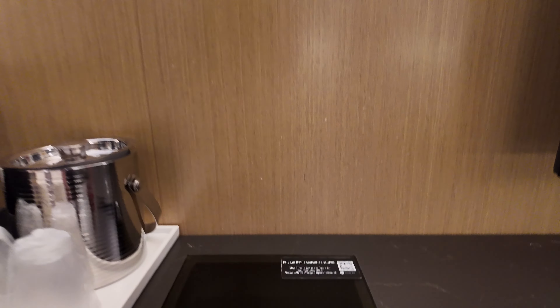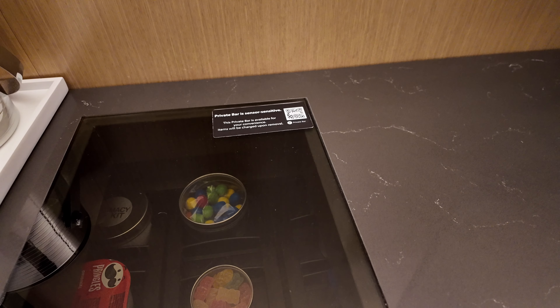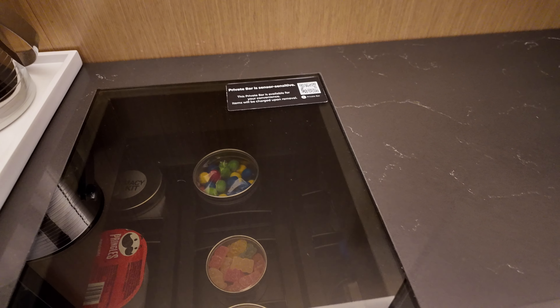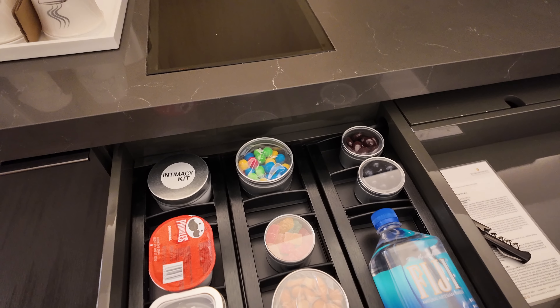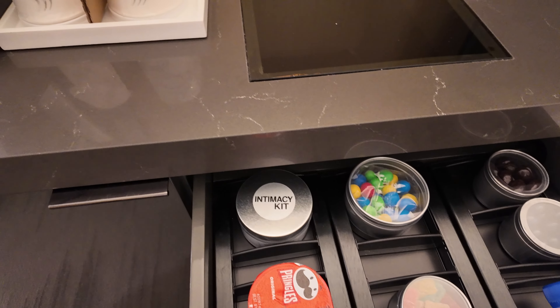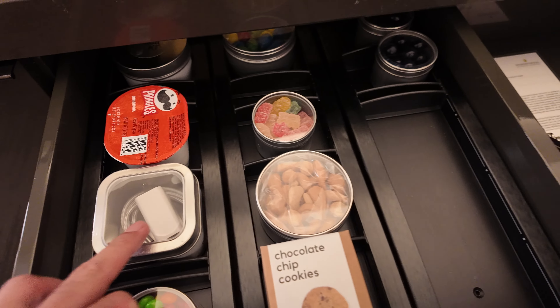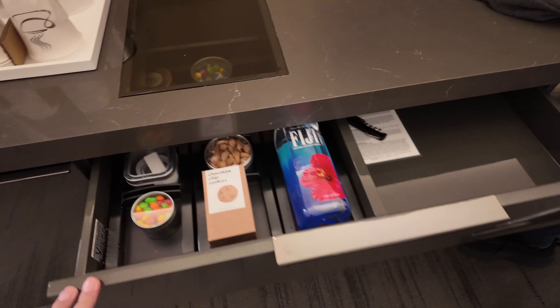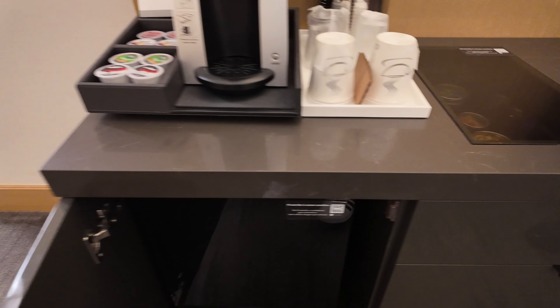You got a coffee bar over here and a bunch of different snacks you can buy — that's really cool, I've never seen that in any hotel. If you remove them, they charge you immediately. You got pretzels, Skittles, chocolate chips, and an intimacy kit. You also got a charger.